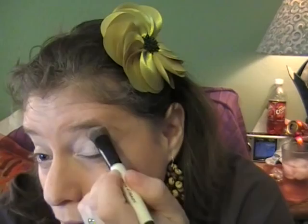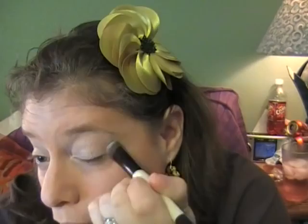I'm doing the lighter color all over my eyelids. This color is really pretty - it almost blends in with my skin tone, but it's just enough to brighten the whole area up.